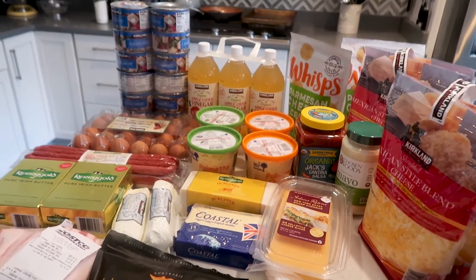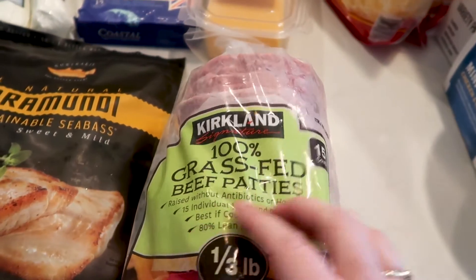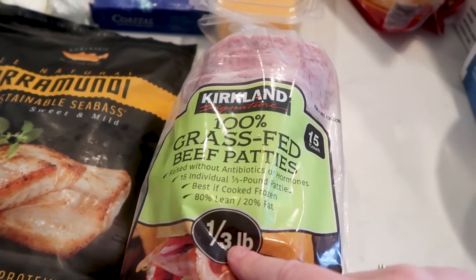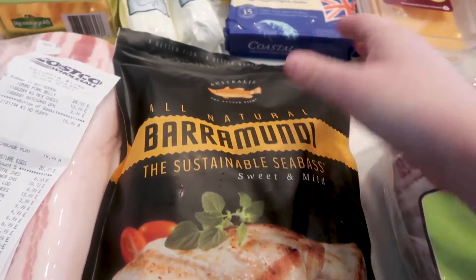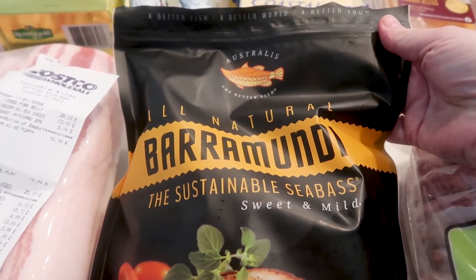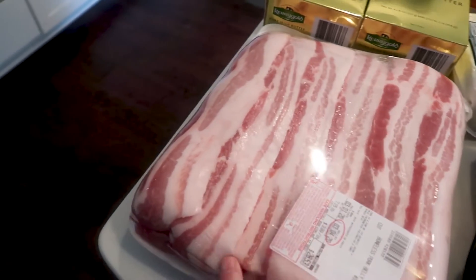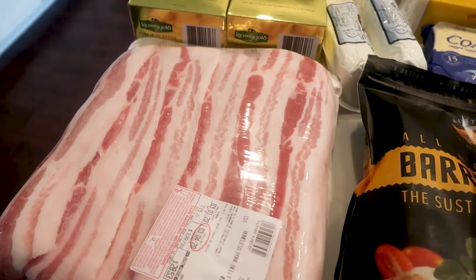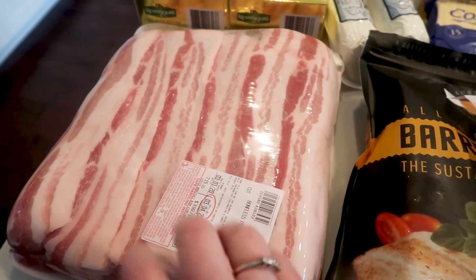The rest of this stuff is all perfectly keto. I got 100% grass-fed beef patties — my Costco wasn't carrying these until recently, so I was super excited. These are 80-20, a third of a pound each. Also new to me: an all-natural, sustainable sea bass — the Barramundi. I am super excited to try this. And I got some pork belly, pre-sliced so I can just chop it up to save myself time. I could have gotten a whole big slab, but I went with this. I'm excited to cook some and freeze some.